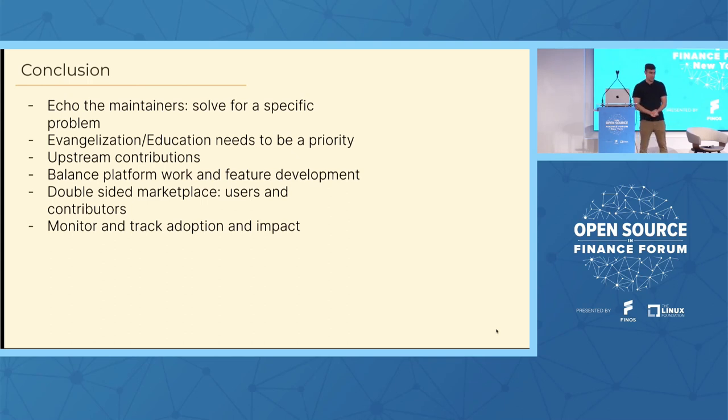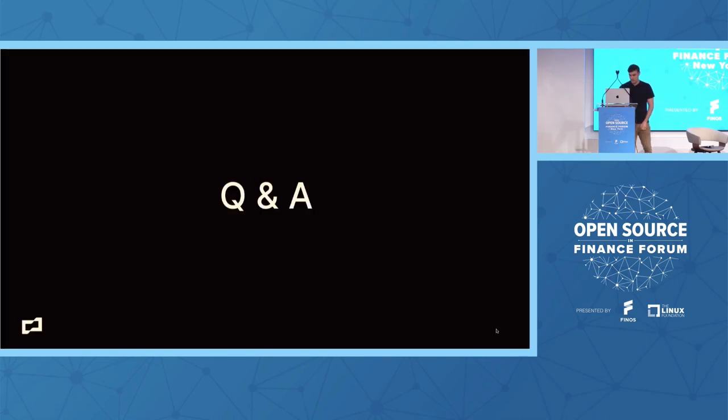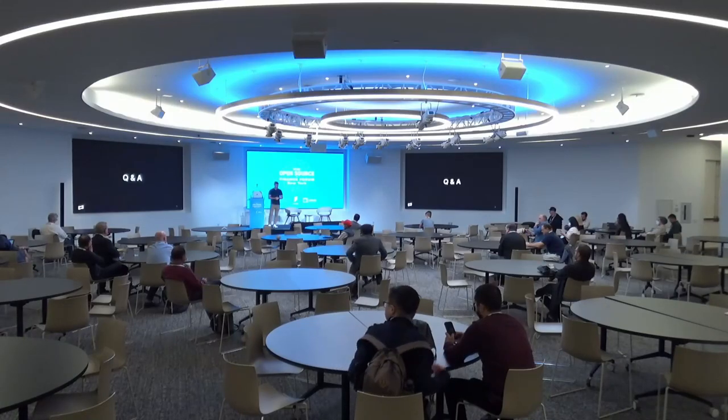In conclusion: solve for a very specific problem when adopting Backstage — don't try to solve too many things at once. Start with one problem, make sure you're successful, then move on to the next. Evangelization and education must be a priority. Upstream contributions are super helpful and important for giving back to the community. Balance platform work and feature development — that two-sided marketplace of users and platform developers. And make sure you monitor and track adoption and impact via metrics.